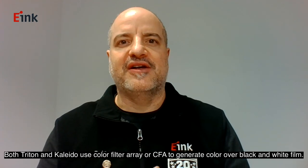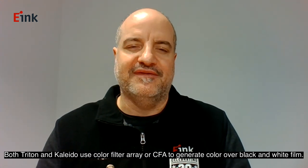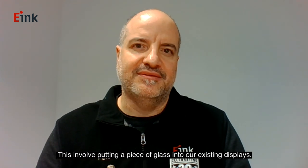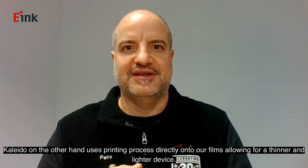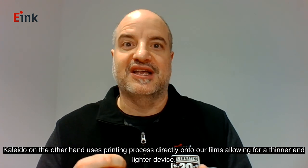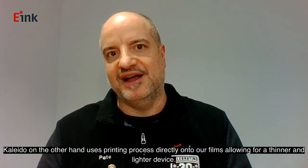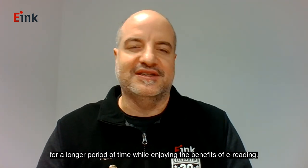Both Triton and Kaleido use a color filter array, or CFA, to generate color over our black-and-white film. When Triton was developed, only glass-based CFAs were available, which involved putting a piece of glass into the existing displays. Kaleido, on the other hand, uses a printing process directly onto our films, allowing for a thinner and lighter device. With this thinner and lighter device, users are able to hold the book for longer periods of time while enjoying the benefits of reading.